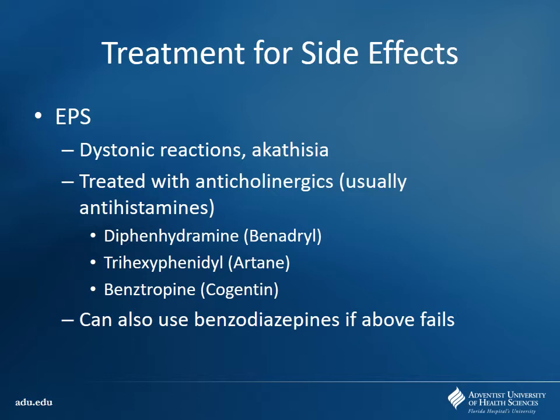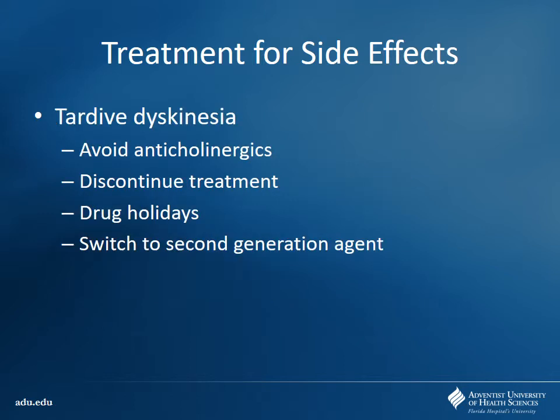Benzodiazepines work by helping GABA work better — they open up chloride channels and hyperpolarize the cells. They help with muscle contractions because they have skeletal muscle relaxant properties. They also cause CNS depression to calm patients down. For tardive dyskinesia, unfortunately we can't really do a whole lot — this is why we've gotten away from using a lot of first-generation drugs for chronic management of schizophrenia. You want to avoid anticholinergics because that will actually make it worse by increasing dopamine release and triggering those hypersensitive dopamine receptors. Sometimes you discontinue treatment or have drug holidays, or switch over to a second-generation agent.